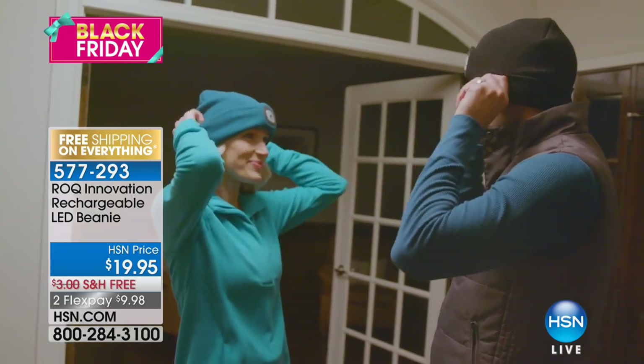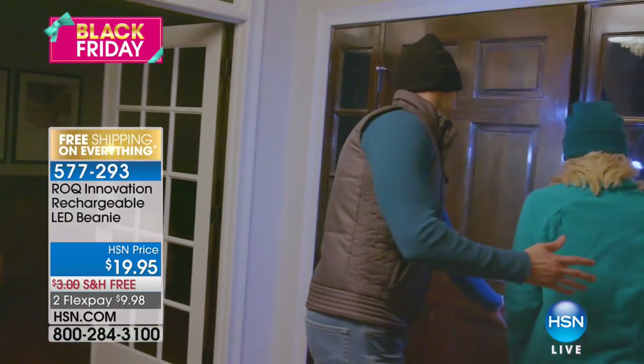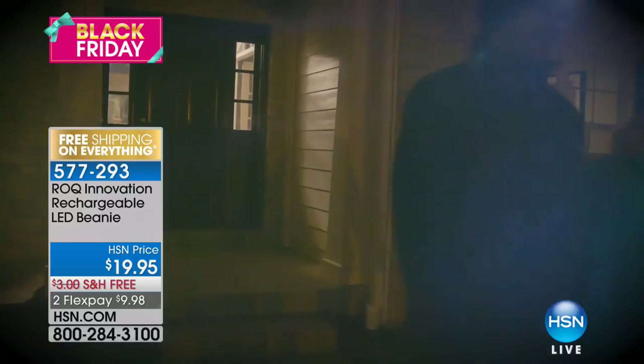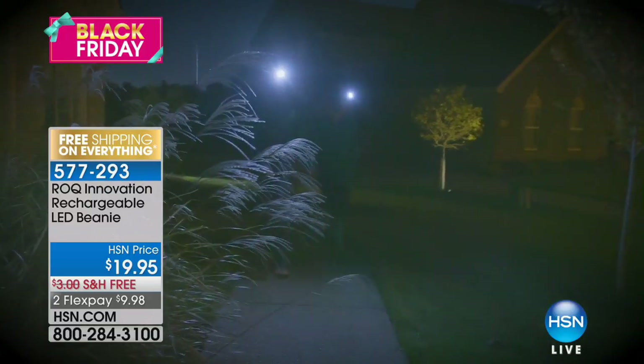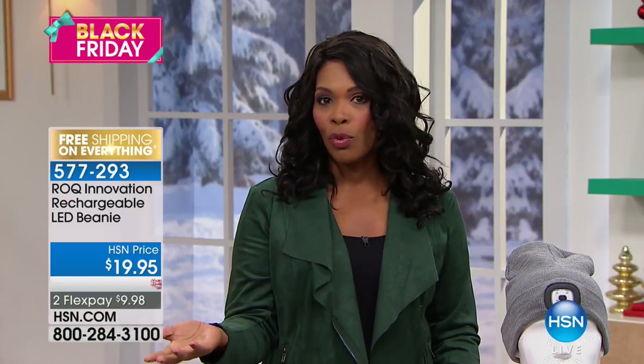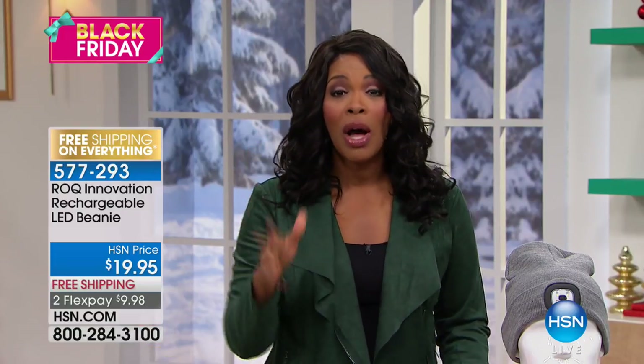You put it on — it's a hat, it's a beanie, it keeps you warm, you look fashionable. But when you go out and you need to be hands-free but still need your light, you've got it. You just press it and you go. You can use it everywhere: whether you're walking or jogging, walking the dog, working under the car, or trying to fix the fuse box.